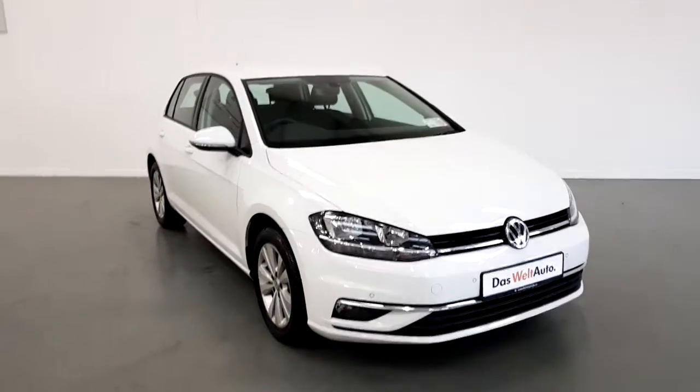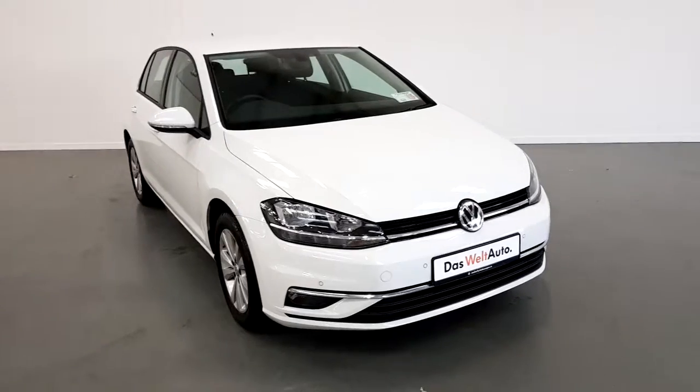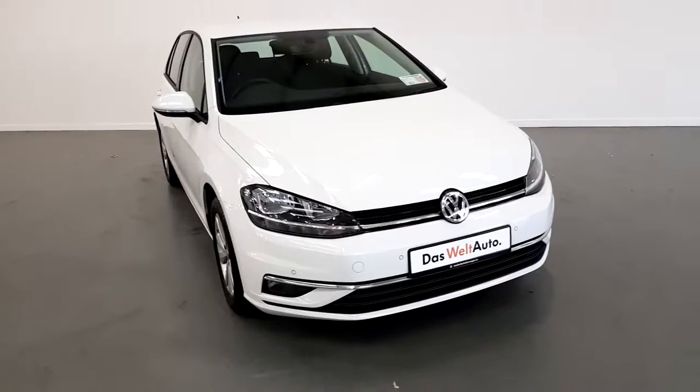Welcome to Joe Duffy Volkswagen, Exit 5 M50. Today we have a 2018 Volkswagen Golf. It's a Comfortline Edition, 1.6 TDI with 110 brake horsepower.